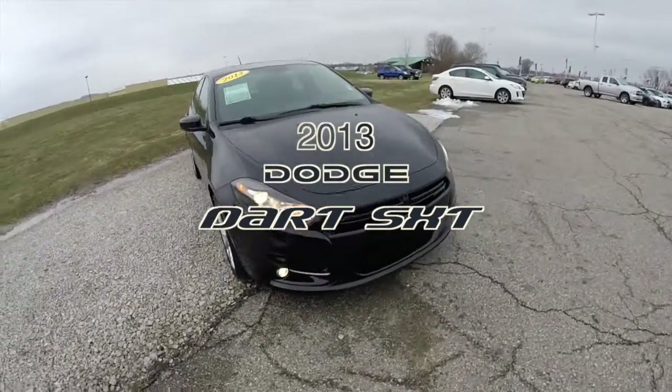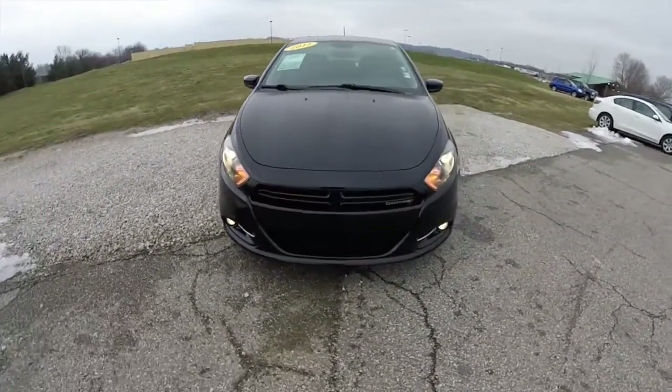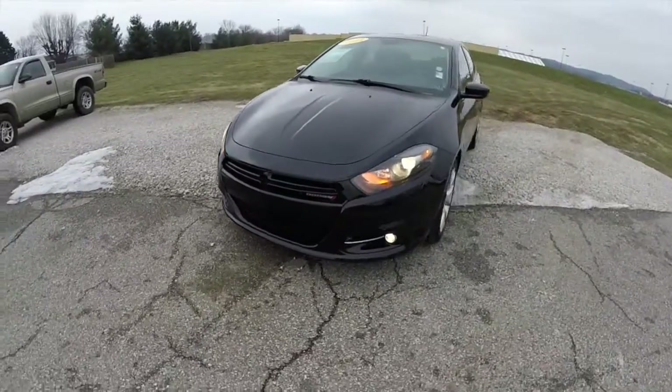Hello everyone. Today we're going to take a quick walk around look at this 2013 Dodge Dart SXT.